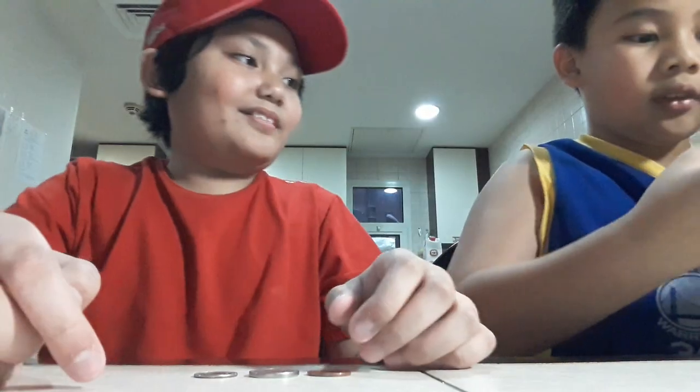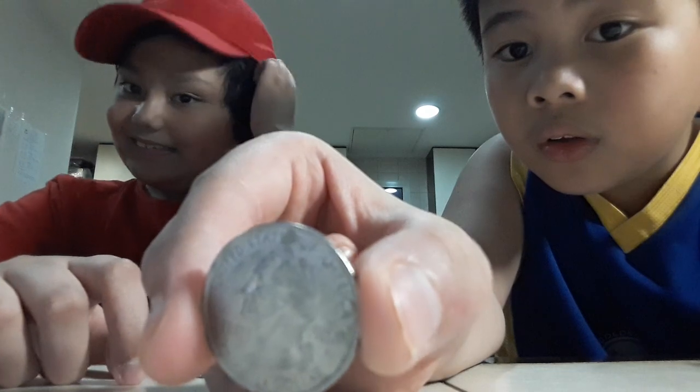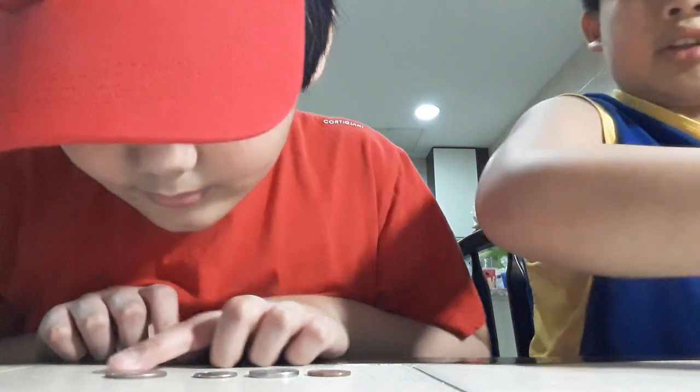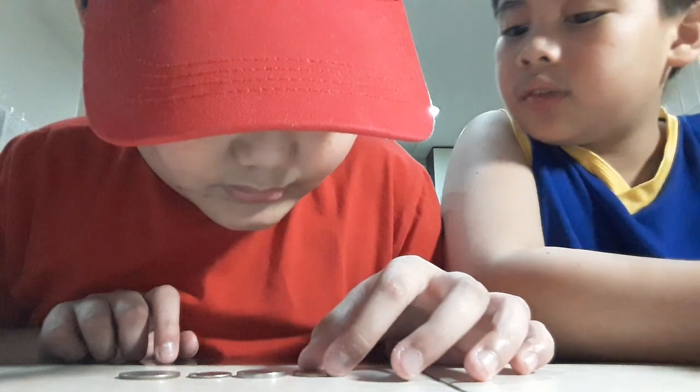It's a little messy still, and we're singing a song called 'Penny, Nickel, Dimes and Quarters.' Ready? Wait — I'm gonna take out my hat. This song is from Jack Hartmann.